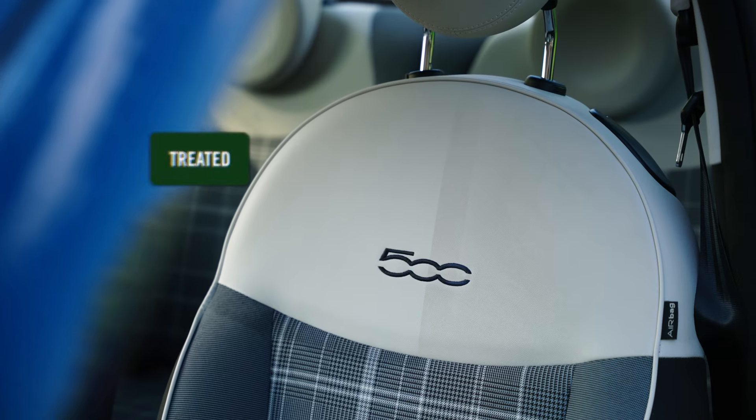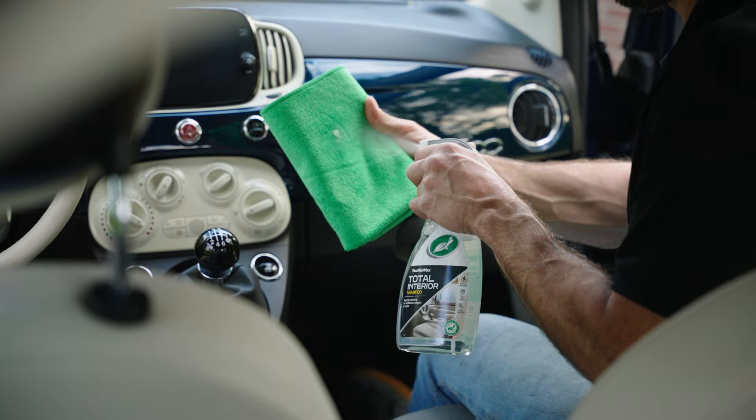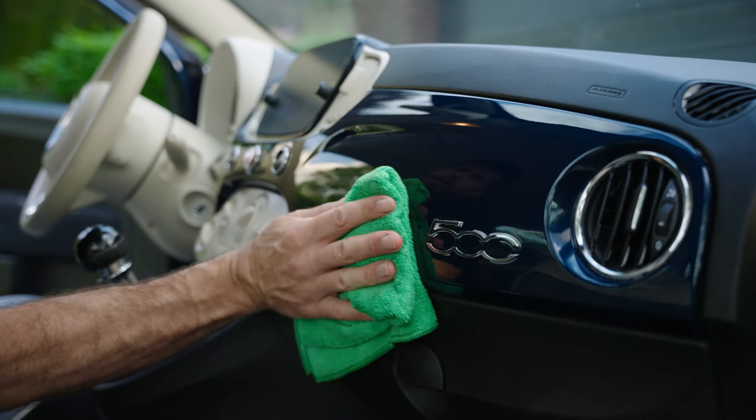The concentrated blend of detergents and cleaners tackles common stains like coffee, spills, or grease, restoring your interior to a like-new condition.